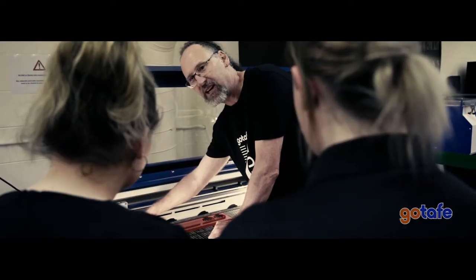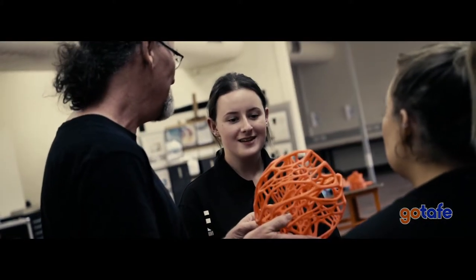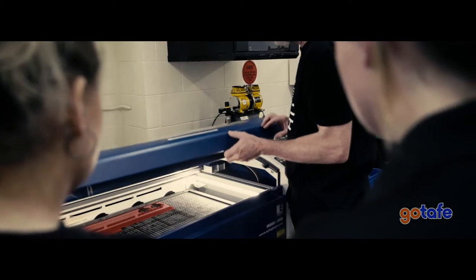It doesn't matter what subject you're training in — when you can see that spark a student gets, or that enjoyment they get out of something, as a teacher, that's why you do it. As soon as I get them walking in the door here, I can show them the stuff running. I can get them on a 3D printer within half an hour, on that laser cutter in five minutes, and they produce a part in 30 seconds and just go, wow.